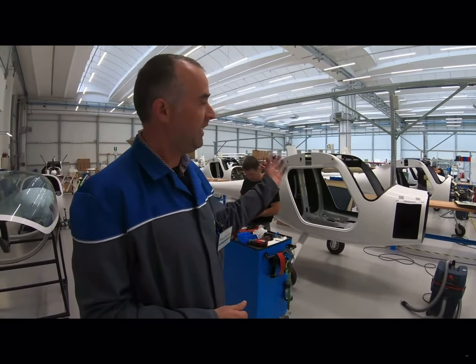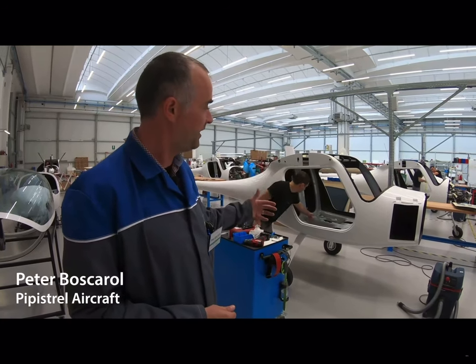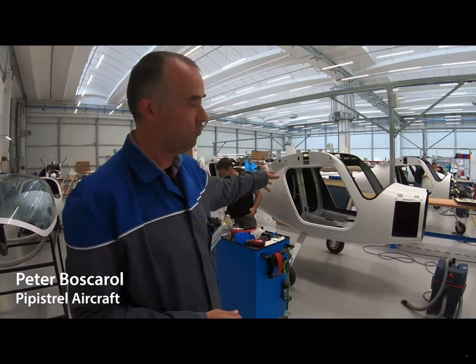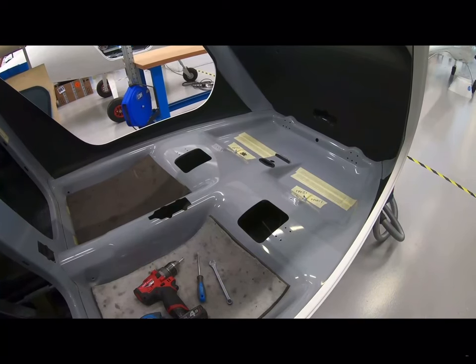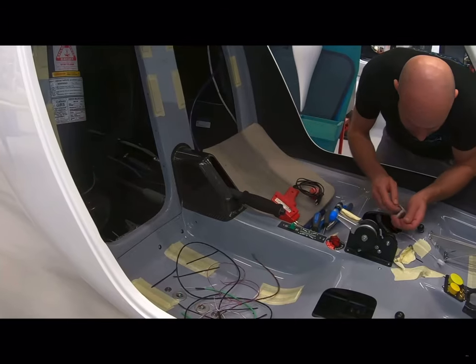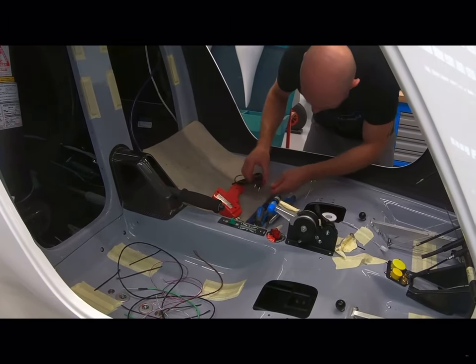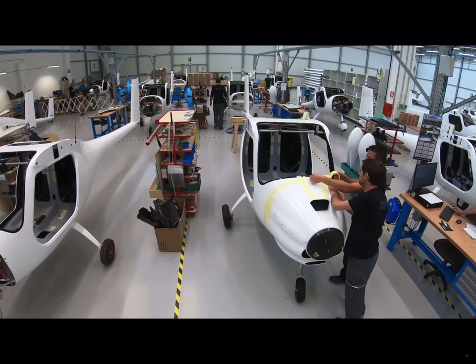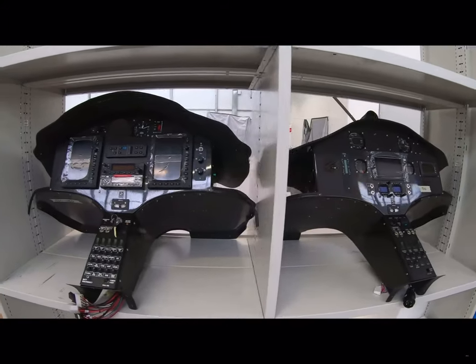Basically, all our production line is made in different phases. At the beginning, we insert and mount bigger parts — the undercarriage, also the mechanical parts — and then as we move from phase to phase, we insert more components: the engine, the components, the electric, the dashboard, the cockpit, the seats, the propeller, the doors. The entire production line is divided into 11 phases.